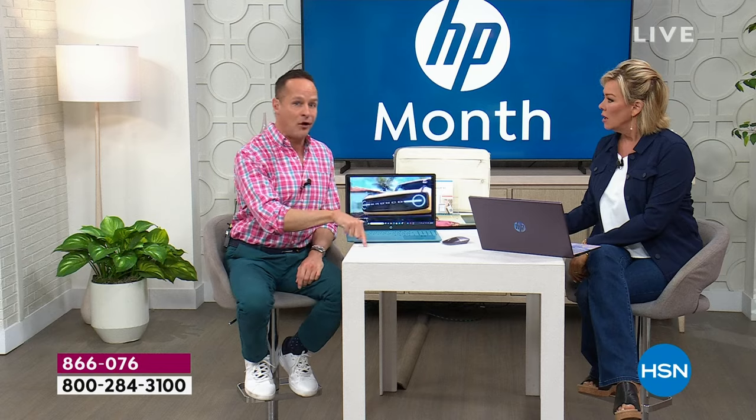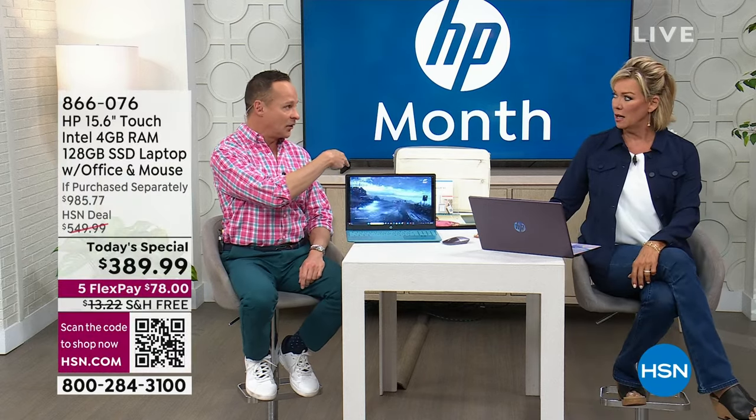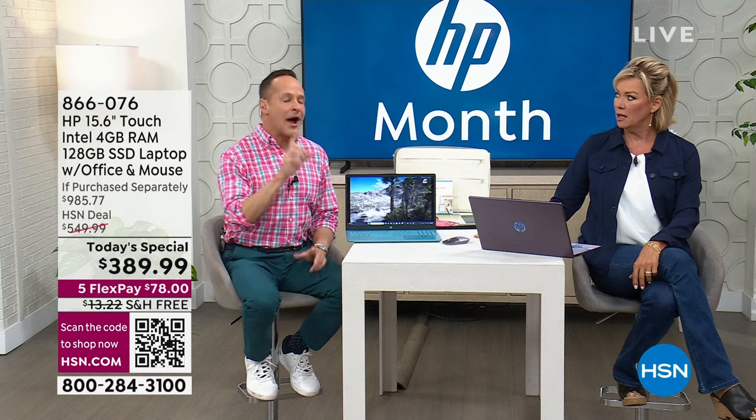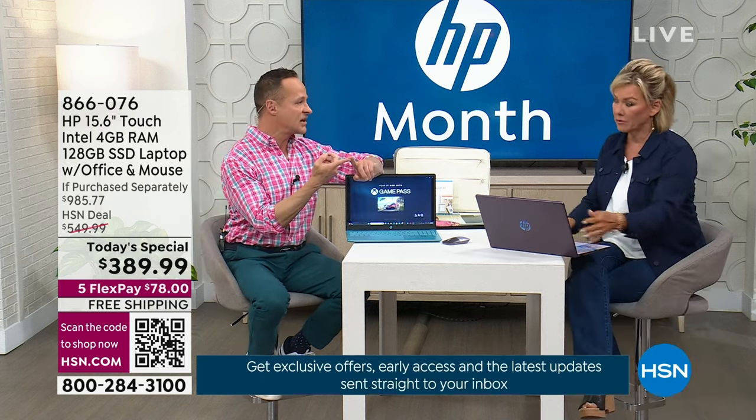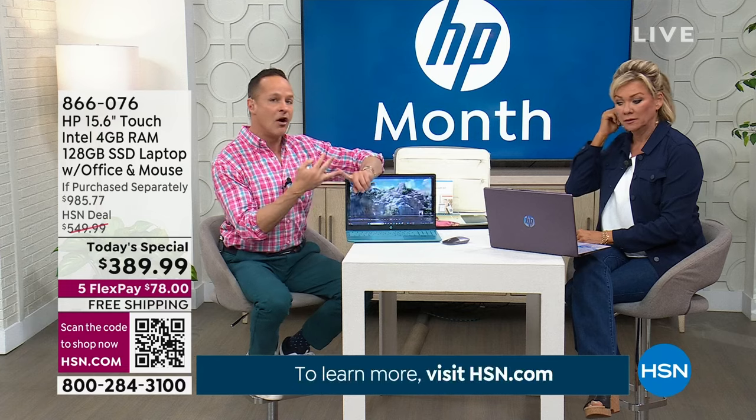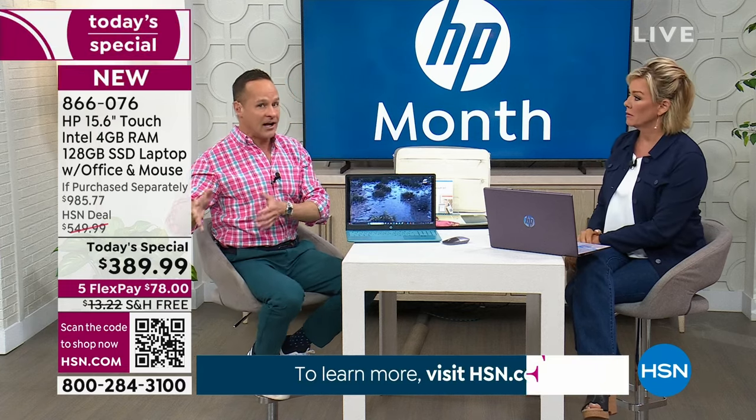Four years ago COVID had just started — that's how fast time moves. Technology ages quickly. Four years ago we weren't talking about artificial intelligence or ChatGPT. If it's been a couple of years, it's time to upgrade. Number one reason people upgrade: their old computer is too slow. Over 3,000 people today have said they want a faster, touch screen, Intel laptop with a fingerprint reader and backlit keys.